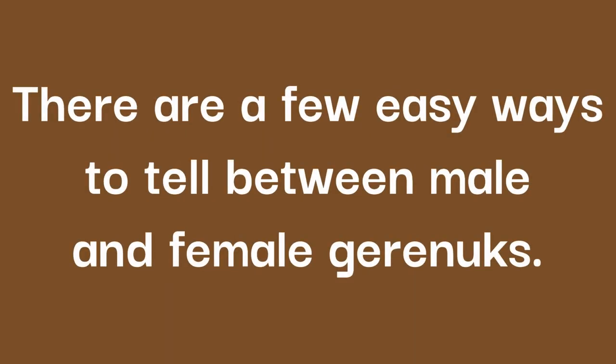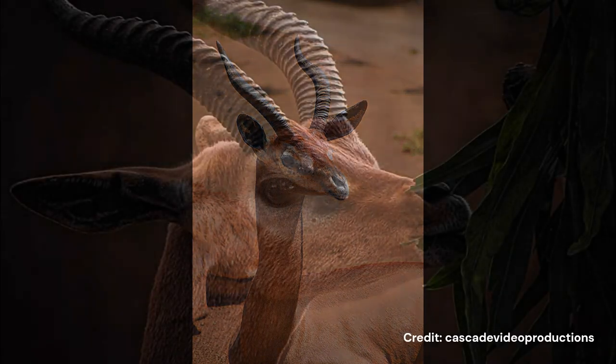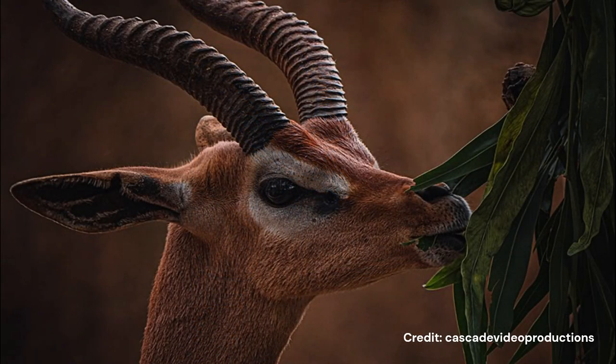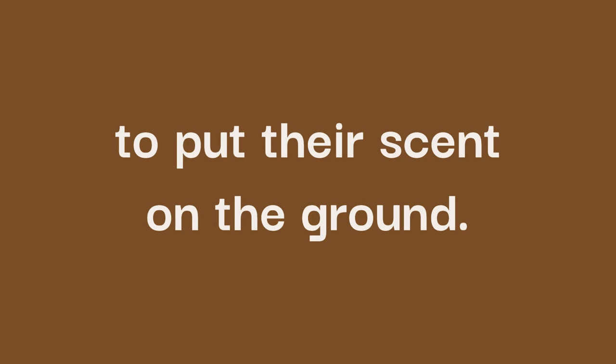There are a few easy ways to tell between male and female Gerenuks. The first is that only the males have horns. Males also have a more muscular neck and are typically heavier on average. Males are known to be territorial and use glands in front of their eyes to scent twigs with a tar-like secretion. They also use glands on their knees and between their split hooves to put their scent on the ground.